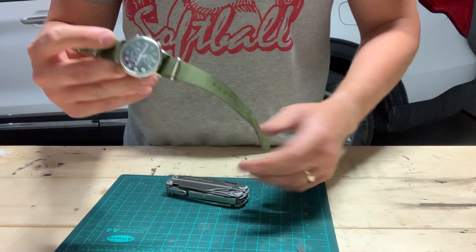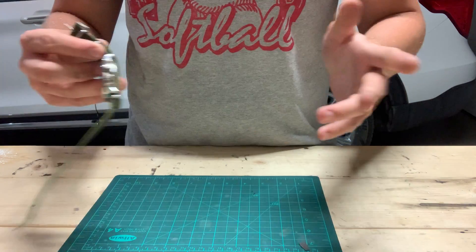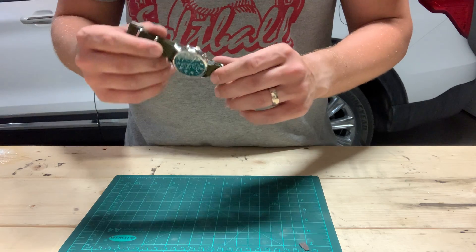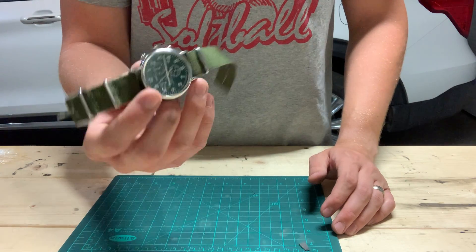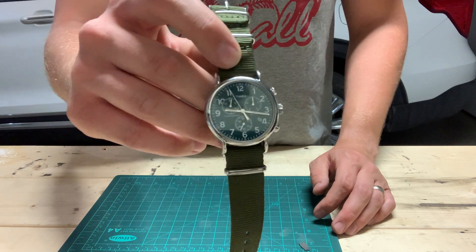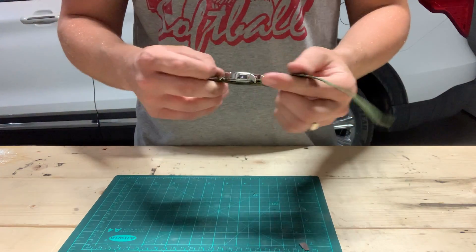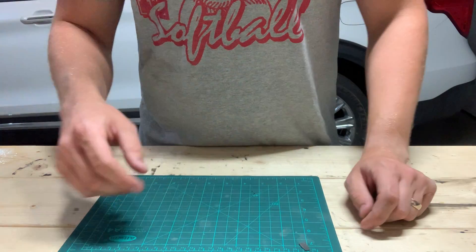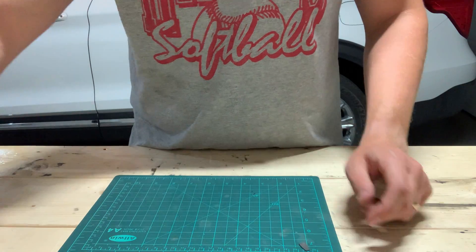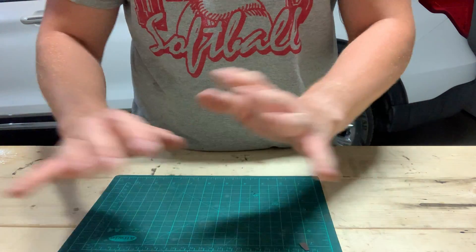I recommend wearing a watch — things are happening fast and it's important to stay on time. A digital Timex or Casio is recommended. I've been wearing this Timex Weekender; it's been through hell and high water and survived great.